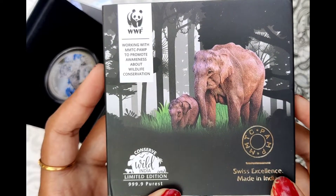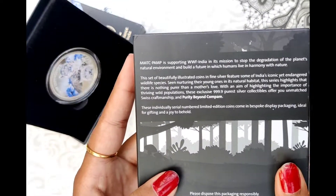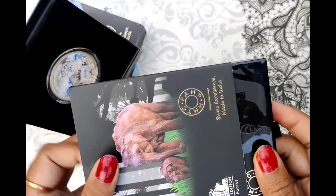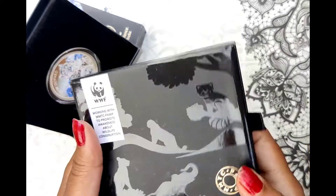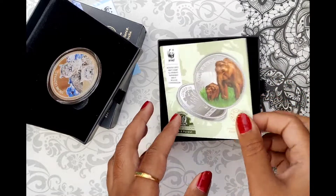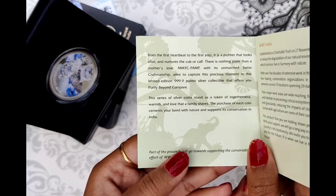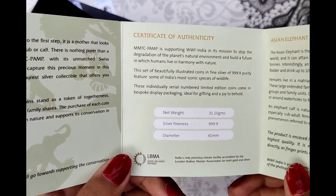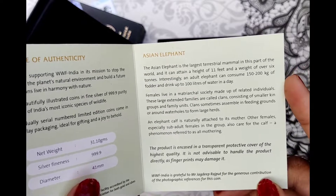This coin has the MMTC PAM logo on it. This is the back side of the coin, and this box contains information referred to as a nature forest. Inside the coin packaging, we have the MMTC PAM information, WWF India information, Certificate of Authenticity, and Asian Elephant information.